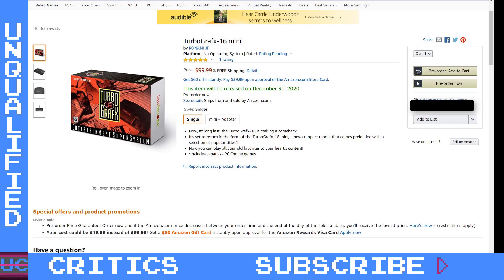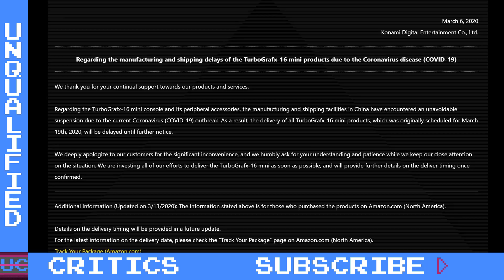The TurboGrafx-16 is an early console that's near and dear to my heart. I'm super excited for it — I've talked before about how that was one of my early consoles at home, but I missed out on a lot of the classic games. I really only had five or six games myself as a kid. So when they announced the Mini, I was ecstatic and pre-ordered right away, but as many of you know, that pre-order has been delayed. The Turbo Mini was supposed to be out around the 20th of March. It has been delayed indefinitely, and I was very concerned about whether it was actually getting canceled. There were no concrete plans for when the Mini would be released, but now it is back available for pre-order.